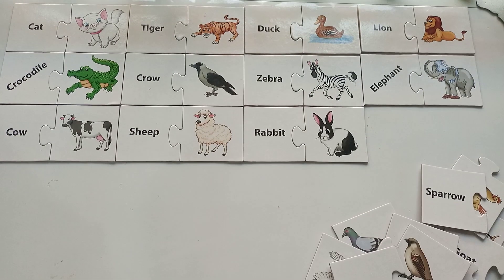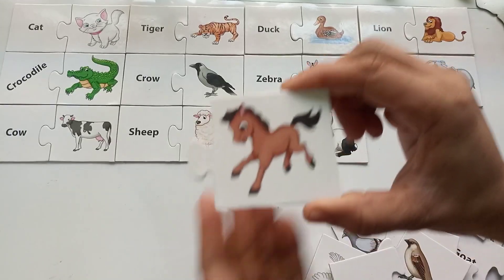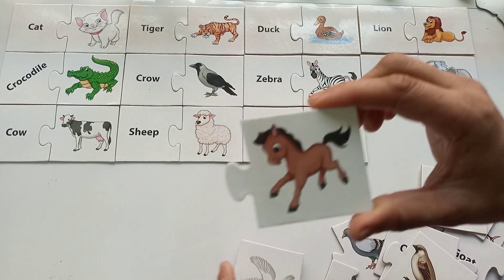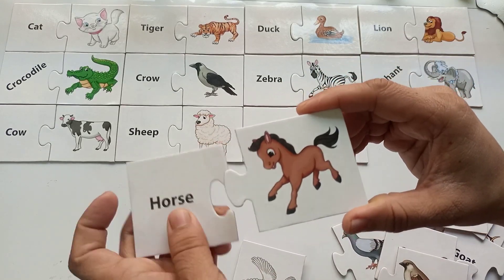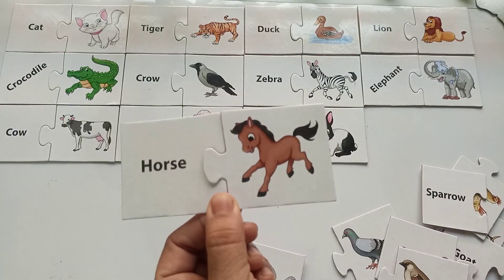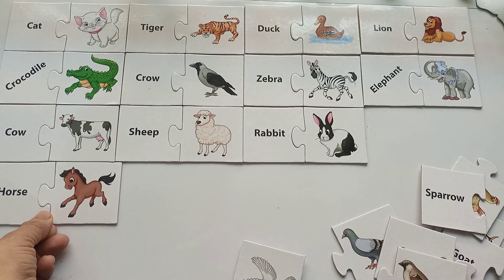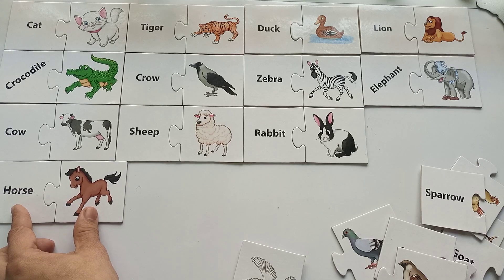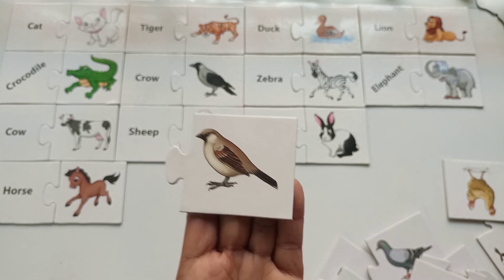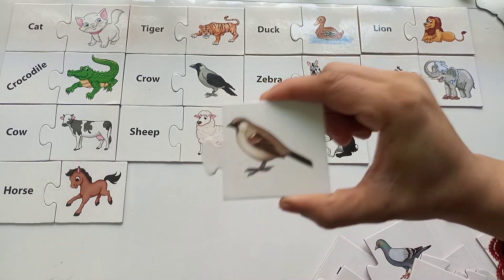Do you know which animal is this? This is a horse — H-O-R-S-E, horse! This horse runs very fast. The spellings are H-O-R-S-E, horse. They are in different colors. So let's learn about this beautiful next bird!